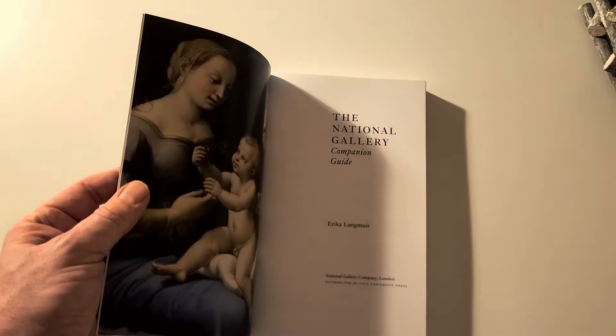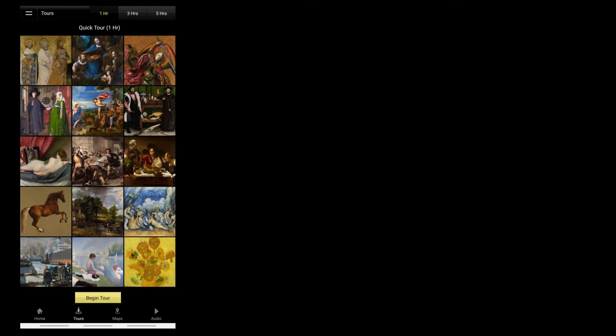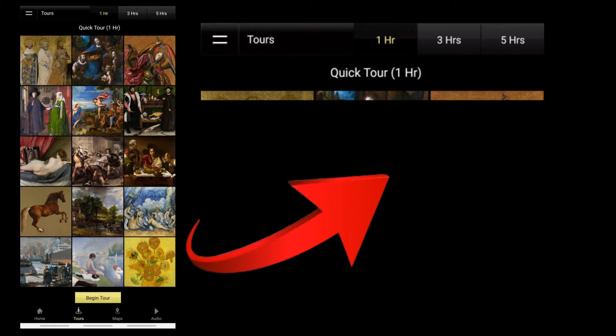We're going to show you something additional here as well, which is completely free and which you can use on your mobile. A brilliant idea is to download these two apps first. The first one with the horse is the National Gallery's own app. The second is the Smartify app, which you can also use in other places across London. Available on both Android and iOS — when you get into the National Gallery app, you can choose how long you want to spend and take a tour of one, three, or five hours. Click on that and it will give you the edited highlights for that time period.